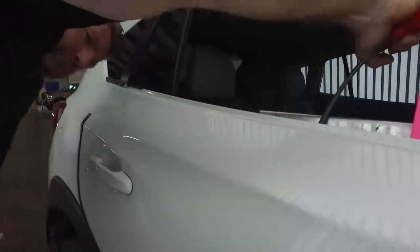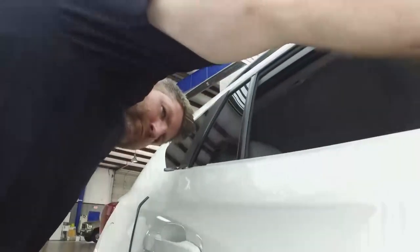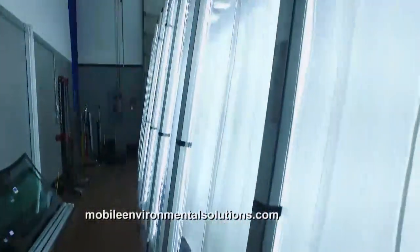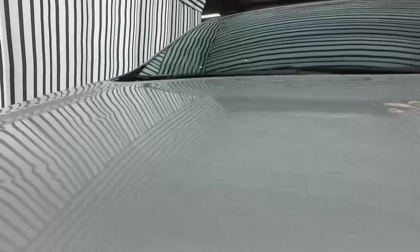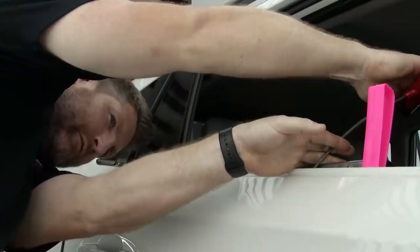Mike has been doing paintless dent repair for 21 years at Metro Dent. The new PDR estimation tunnel from Mobile Environmental Solutions — first time on TV — helps in so many ways. From the estimation process, it helps with insurance companies. There's always subjectiveness when viewing a car outside or without proper conditions. This tunnel is the ideal situation because it's designed exactly like the lights PDR technicians use for repairs, so if you can't see damage in here, the dents aren't there.